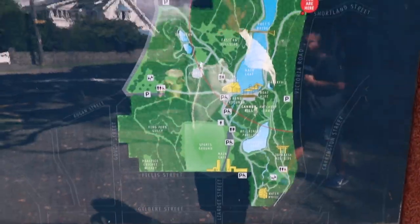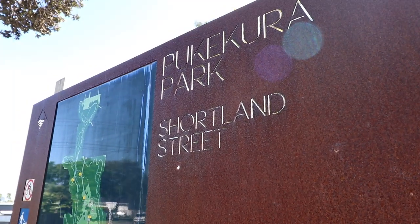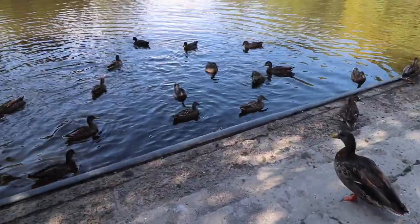We're here in Pukekura Park, which is about a 52-hectare park located right at the heart of New Plymouth. It's quite a huge park — we didn't even know where to park our car, so we just parked on the side of the road on Shortland Street. Then you just head into the walkway and you'll see this big lake and a man-made waterfall.